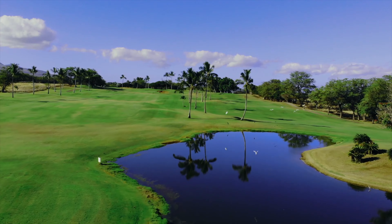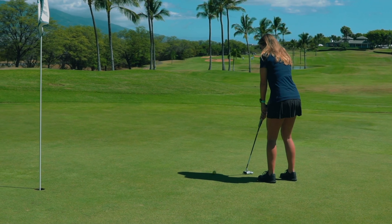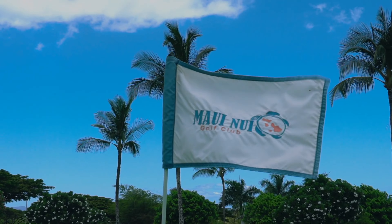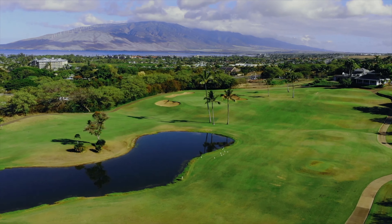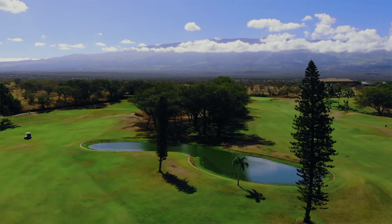8. Play golf at Maui Nui Golf Club. Maui Nui Golf Club is known for its well-maintained fairways and scenic views of the ocean and Mount Haleakala. Whether you're a seasoned golfer or a beginner, this course provides a challenging yet enjoyable experience with its varied terrain and strategic holes.